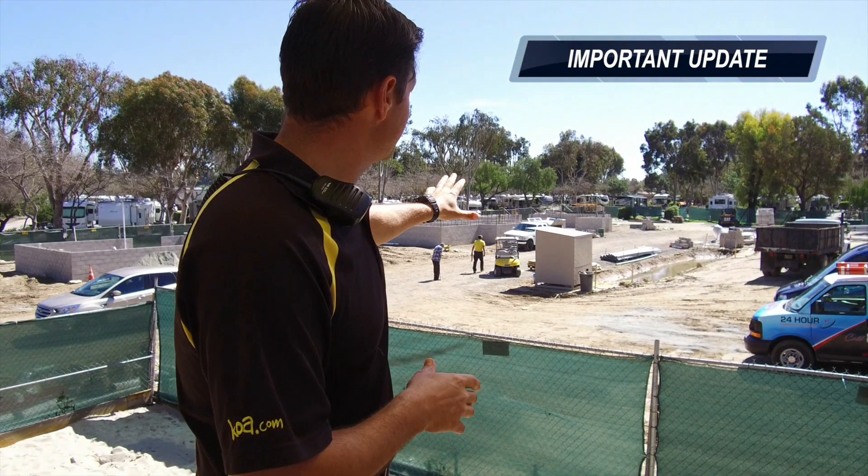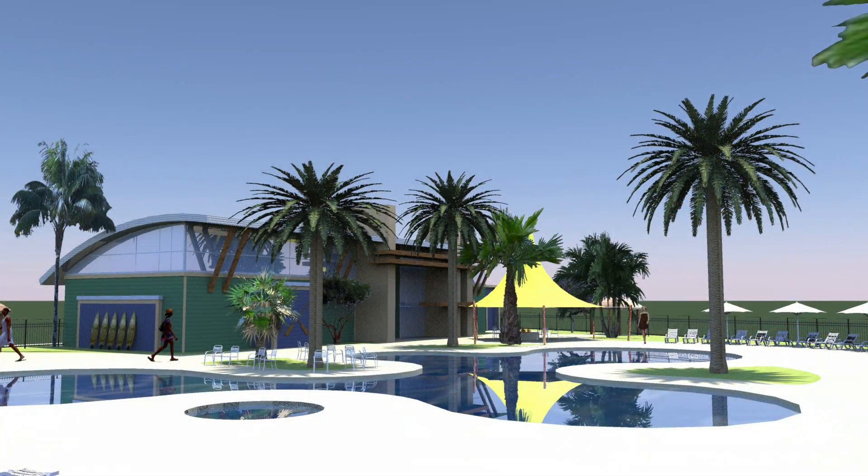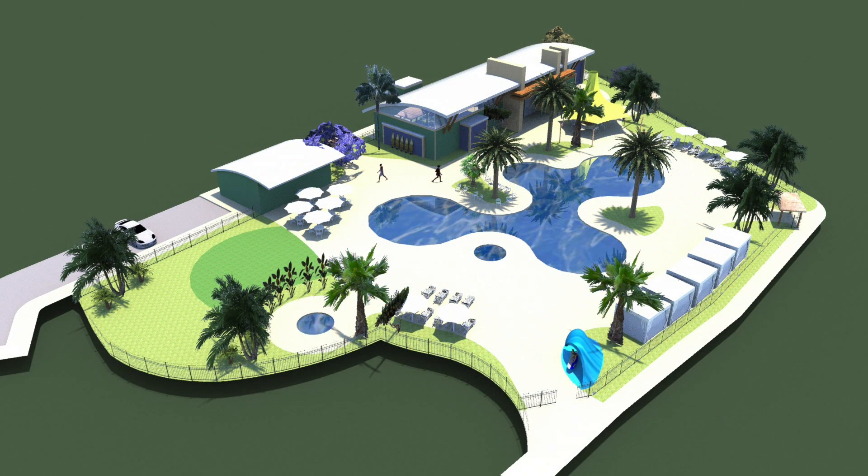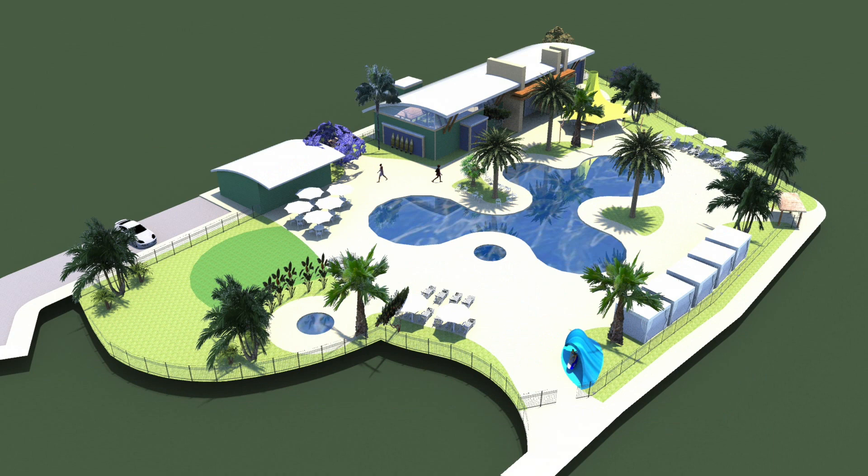Hi everyone, Clint Bell here again for the San Diego KOA RV Resort. We are so glad to be sharing our latest project with you, which is the construction of our new pool and new recreation facility right here on the grounds. Our new pool is going to be incredible — almost two and a half times the size of our original pool, with lots of freeform shapes, beautiful landscaping and plenty of deck space so that everybody can enjoy the Southern California sun.